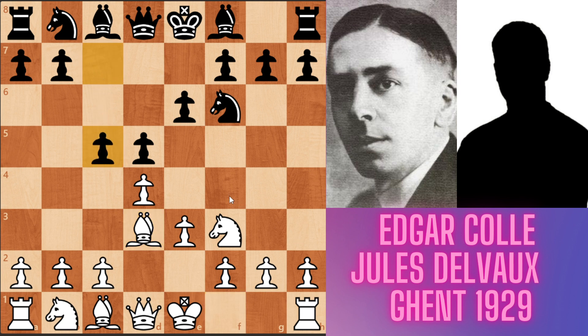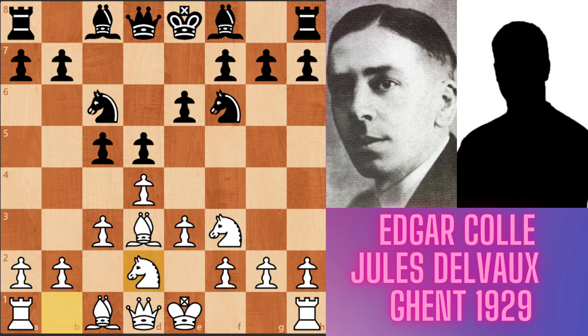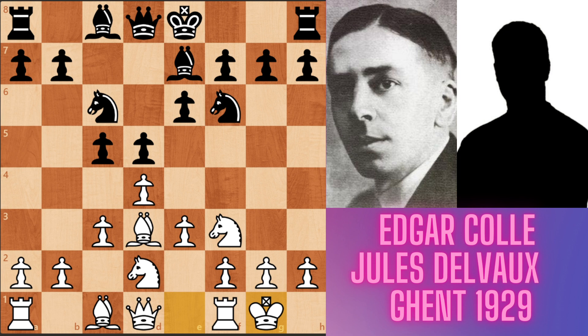Now black played c5 in the game. Black has the threat of playing c4 and retreating, kicking the bishop. Because of this, white had to play c3 in the game, making space for his bishop. If black plays c4, the bishop escapes to the c2 square. Now black played Nc6, developing the knight, and white played Nbd2. Then Be7 by black, and white castled short. Now black played c4, attacking white's bishop, and the bishop goes to c2.